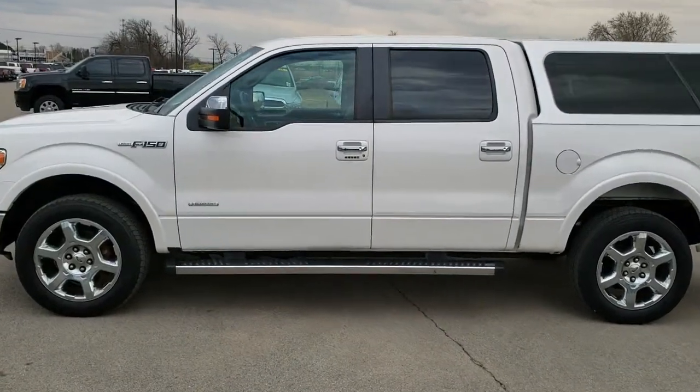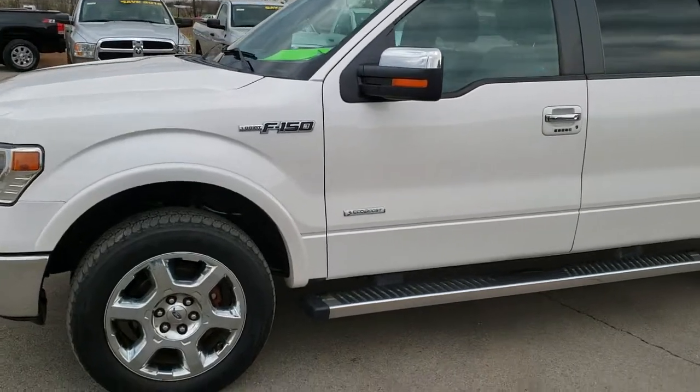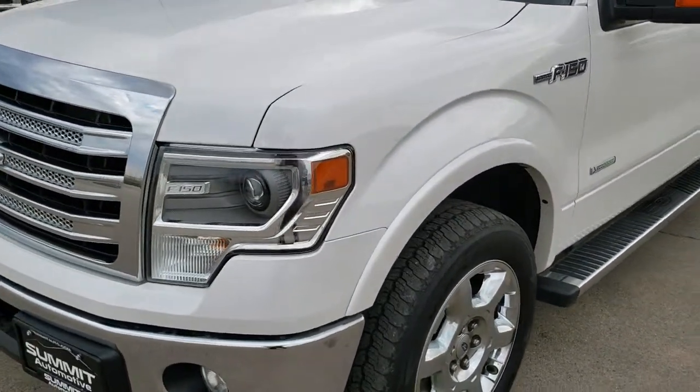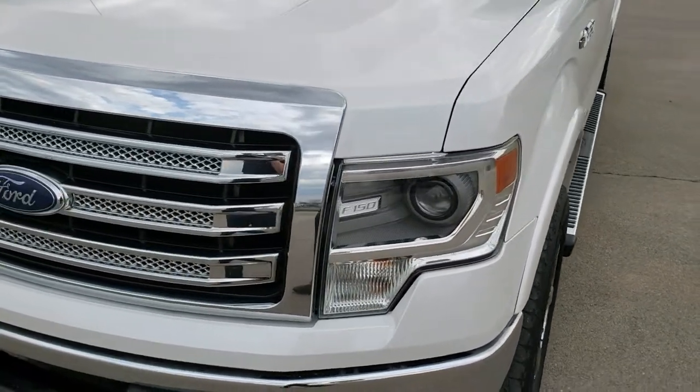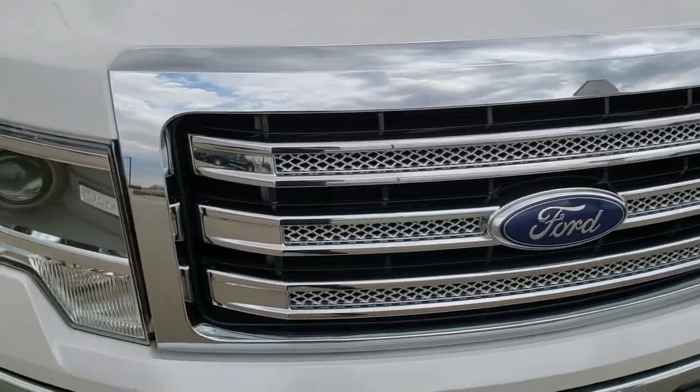This is stock number 9953A. We are here at Summit Automotive in Fond du Lac, Wisconsin, your new and used light duty truck headquarters. Today we are checking out this super clean 2013 Ford F-150 SuperCrew short box.